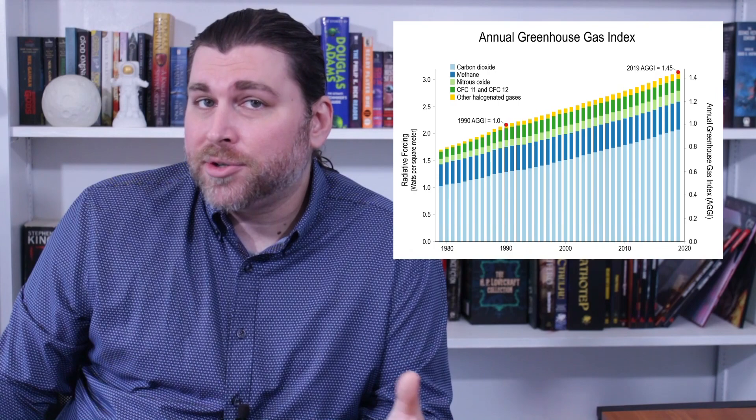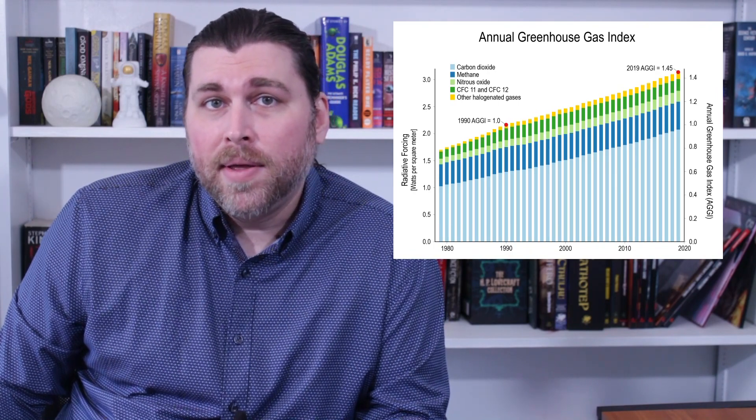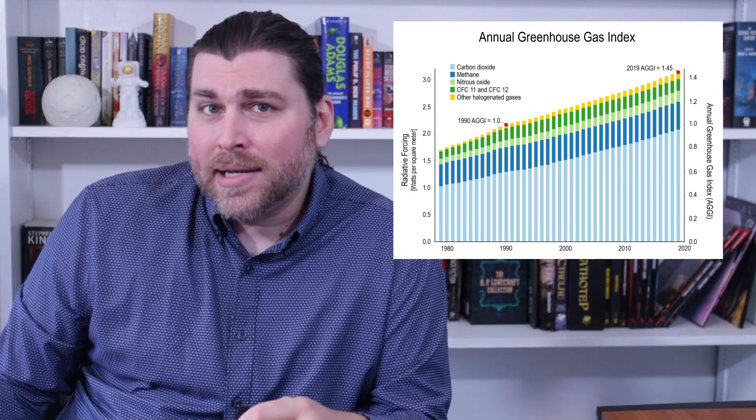To put something in perspective, this study's predictions have basically pushed up estimates for coastal flooding by 70 years. That seems to be a big trend in climate science right now, and I feel like it's a sign that we're beginning to realize that our impact on our planet is far worse than we originally suspected.